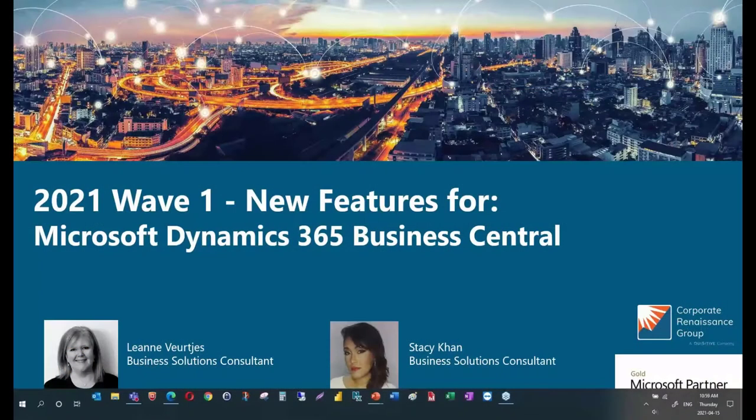Good morning, everyone, and thank you for joining this 2021 Wave 1 New Features for Microsoft Dynamics 365 Business Central. My name is Leanne Virtus, I am a business solutions consultant with CR Group, and joining me on the call today is Stacey Kahn, who is also a business solutions consultant. We're going to take you through some of the features that you can look for starting this month.